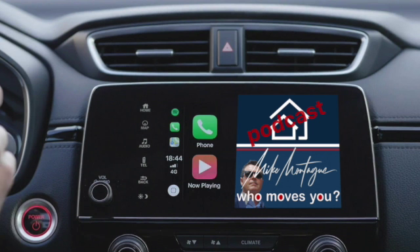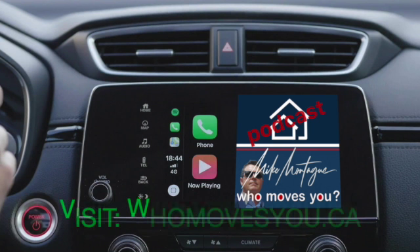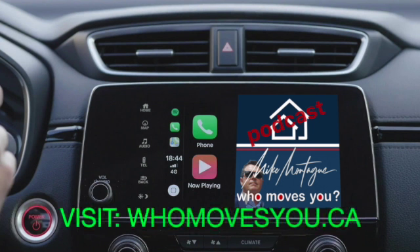I invite you to give me a call to help you get started. I'm never too busy for your business or for your referrals. Call or text me at 705-718-6119 or you can email me at mike@gimmieshelter.ca, and click on the subscribe link to listen to past and future shows. I'm Mike Montague with Remax Crosstown Realty. Who moves you?